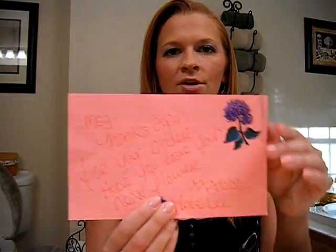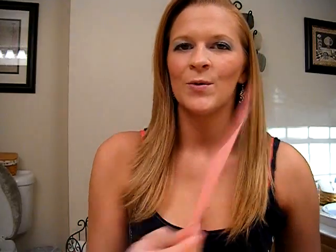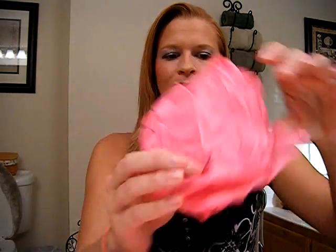He sent them in this little package with flowers on it — so cute. And then he gave me a little letter on the inside of the flower and it says, 'Meg, thanks again for your order. Hope you love your new flower. XXX OOO Wade Lee.' He's so nice to put that in there. Every time I open up his flowers, they just smell amazing — I don't know if it's cologne or just scented, but they smell so good. And he put a little butterfly on them. Just really cute packaging. It makes it special.